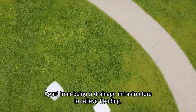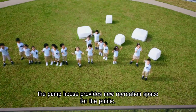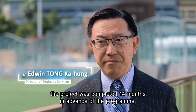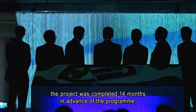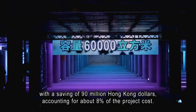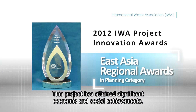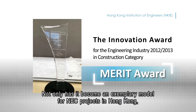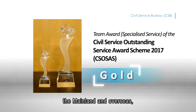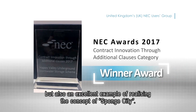Apart from being a drainage infrastructure to relieve flooding, the pump house provides new recreation space for the public. With the project team's dedication, the project was completed 14 months in advance of the program with a saving of HK$90 million, accounting for about 8% of the project cost. This project has attained significant economic and social achievements. Not only has it become an exemplary model for NEC projects in Hong Kong, the mainland and overseas, but also an excellent example of realising the concept of sponge city.